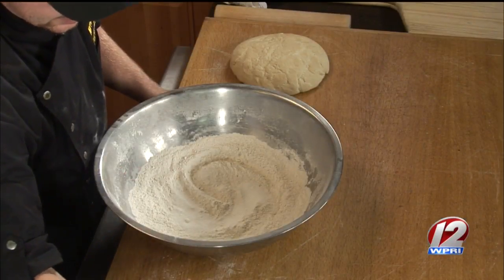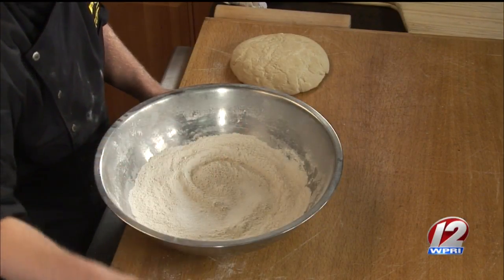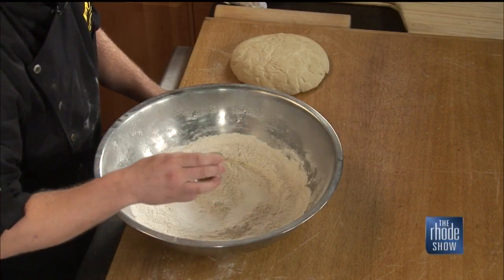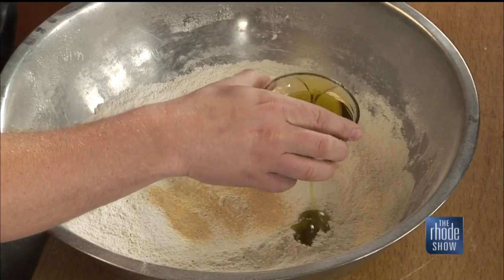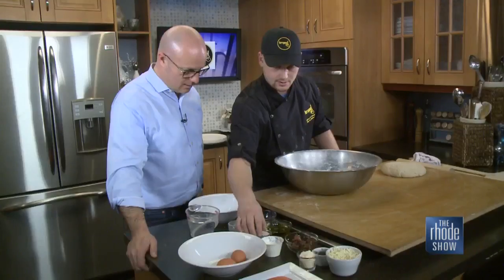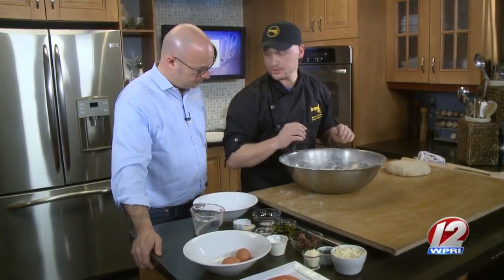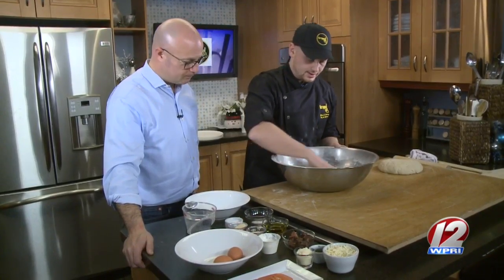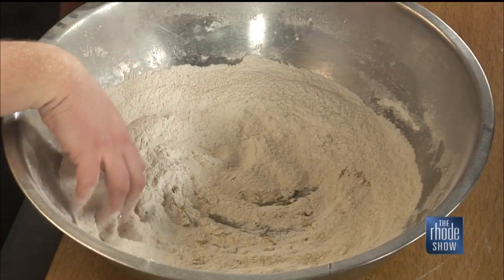We're going to make the dough — it's very simple, very easy, a kind of run-of-the-mill dough. A little sugar, a little salt. You've got to put sugar in to make breakfast pizza. A little garlic, a little olive oil. Then yeast — you can use about half of this. I like to get the dry ingredients mixed up pretty well first.